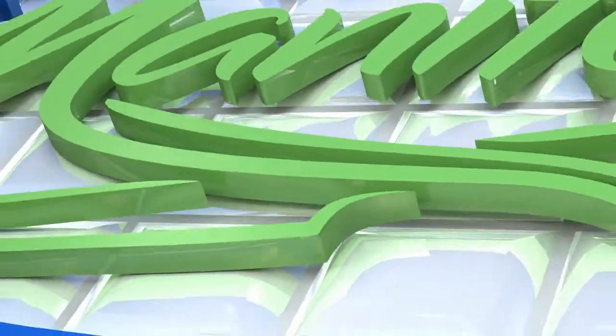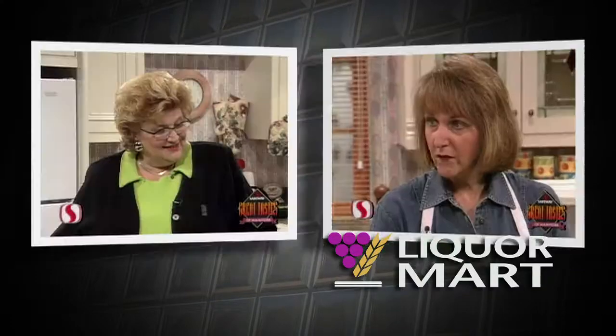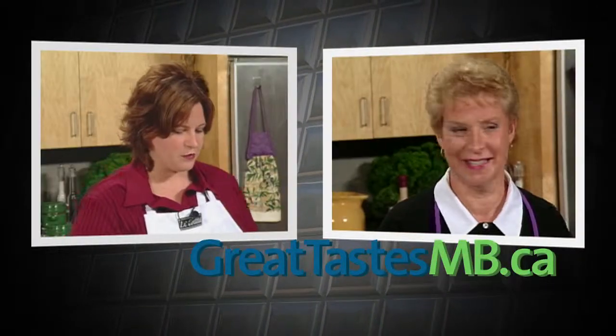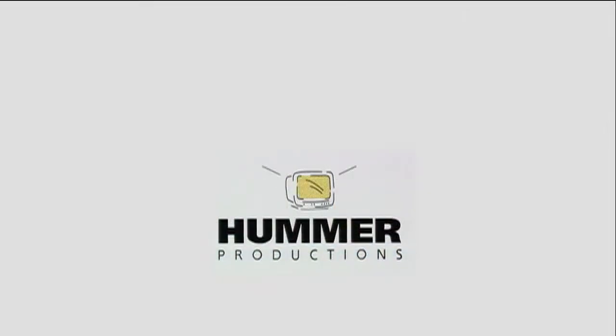Manitoba Pork, here next week. Great Taste of Manitoba is presented by Manitoba Liquor Mart. Great Tastes is brought to you by GreatTasteMB.ca. Great Taste is produced by Hummer Productions.